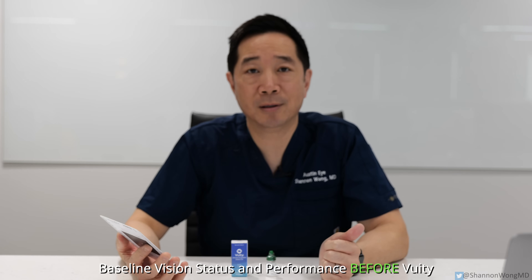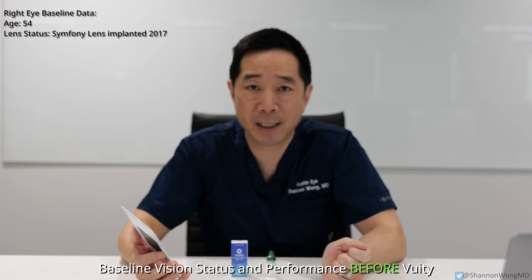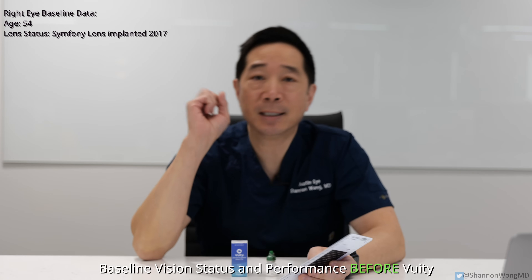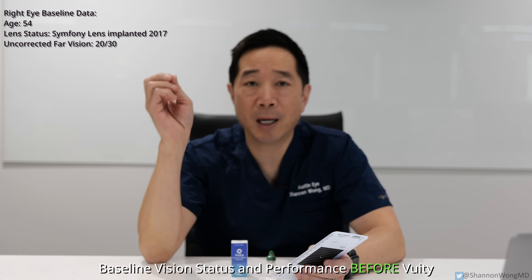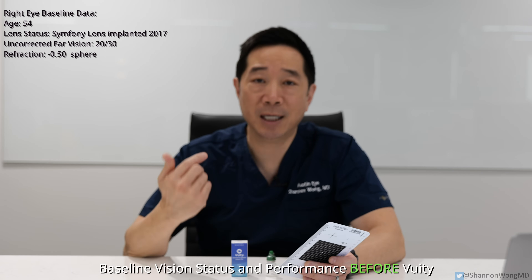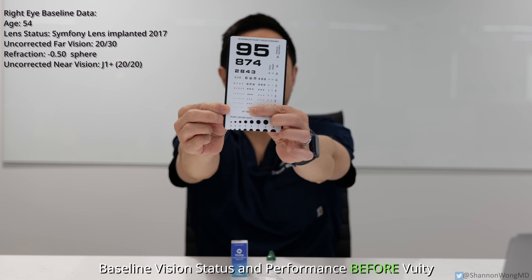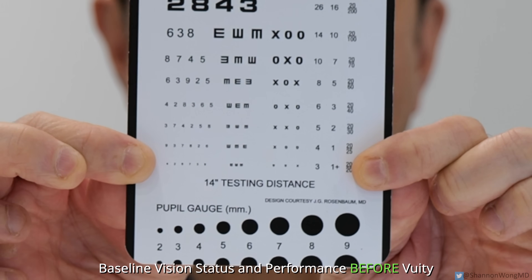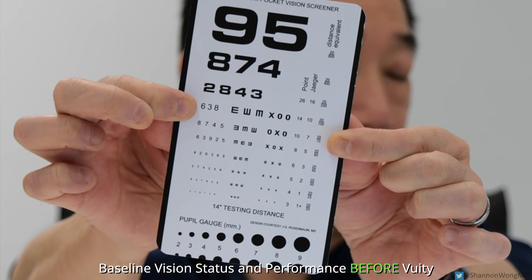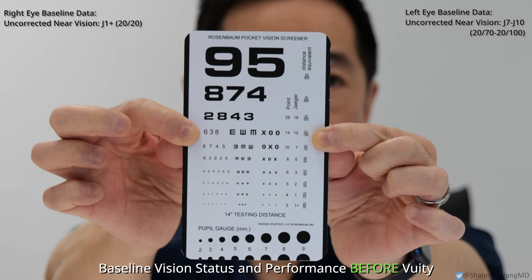My right eye is a completely different animal. I have a lens implant here — a premium presbyopia-correcting extended depth of focus lens implant. My right eye can see 20-30 far away, and my refraction is minus 0.5 sphere. My near vision from my right eye up close is 20-20, so I can see the smallest font size on this card held at 14 inches. For my left eye, I cannot see smaller than the lines above and below my fingers at 14 inches.